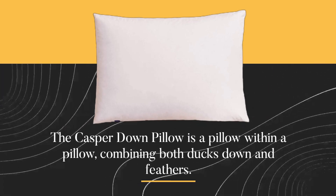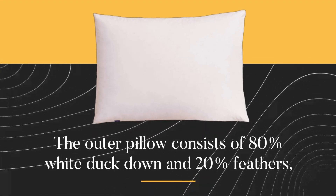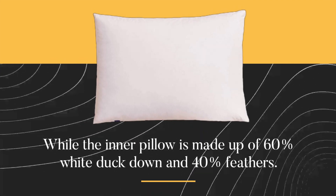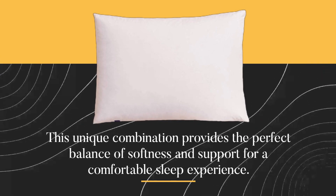The Casper Down Pillow is a pillow within a pillow, combining both duck down and feathers. The outer pillow consists of 80% white duck down and 20% feathers, while the inner pillow is made up of 60% white duck down and 40% feathers. This unique combination provides the perfect balance of softness and support for a comfortable sleep experience.